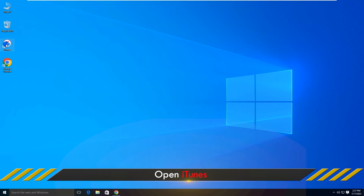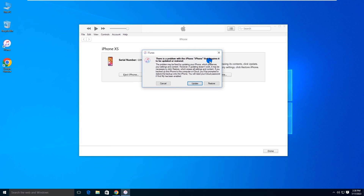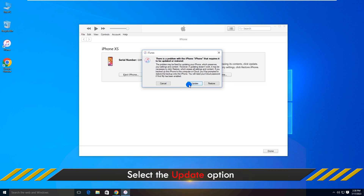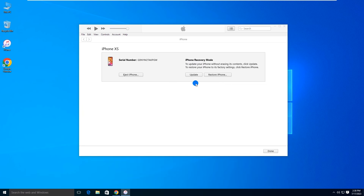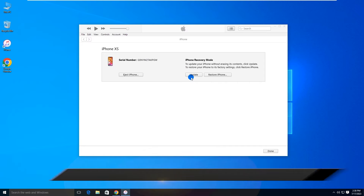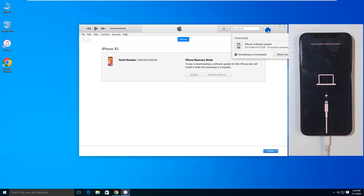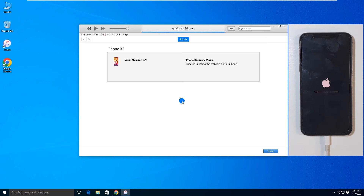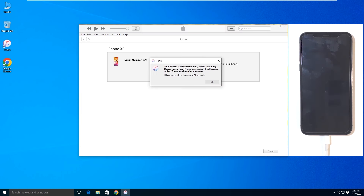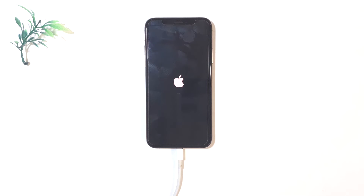Open iTunes. Once your iPhone is recognized, select the Update button. Click Update again, then follow the on-screen instructions to update your iPhone. Your iPhone has been updated successfully. The iPhone will automatically reboot and resume normal operation.